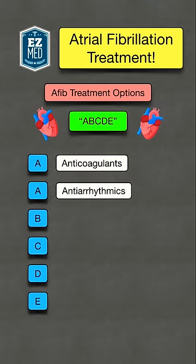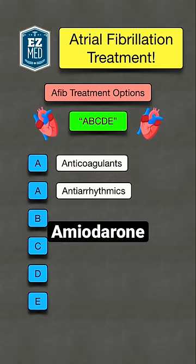A also stands for antiarrhythmics, which can be used to convert AFib into sinus rhythm. An example is amiodarone, which also starts with A.